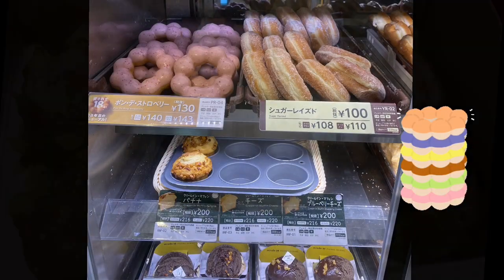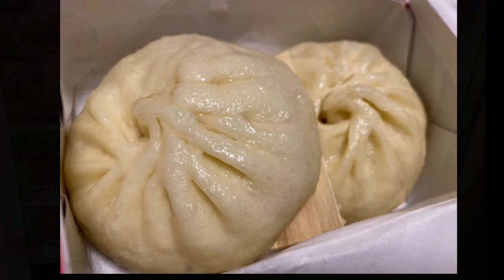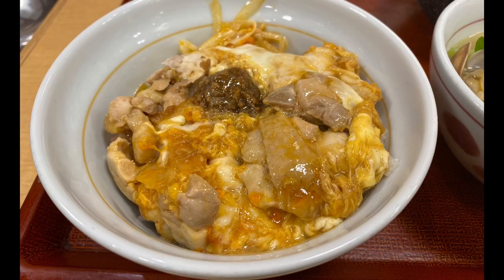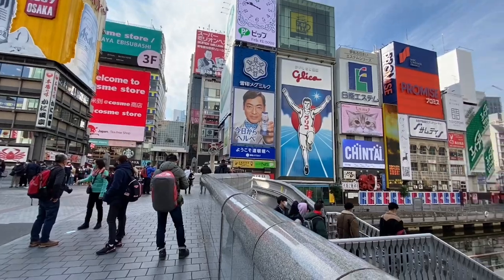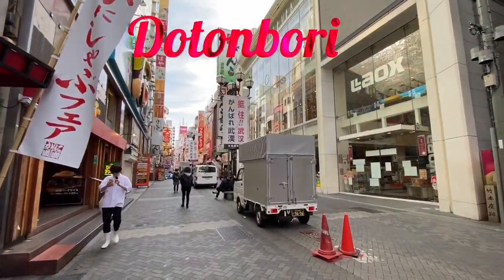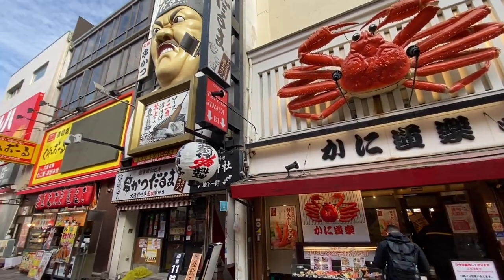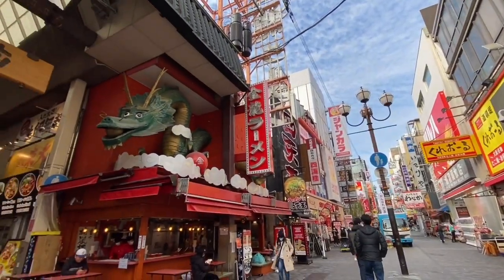Japanese donuts. Dumplings and pork bun from 551 Horai. Grabbing some breakfast at Nakao — warm clam udon and simmered chicken and egg. We are finally here in Osaka. There's the iconic running man. Early in the morning, Dotonbori is full of trucks getting ready for business.